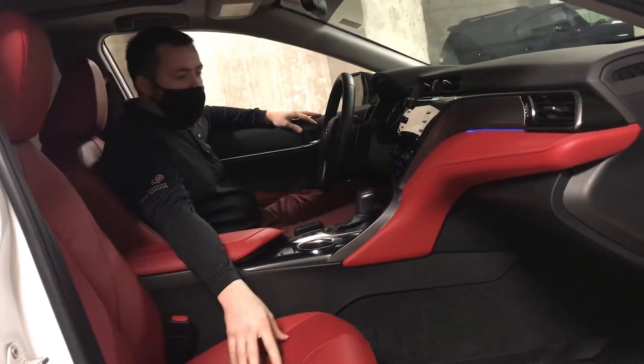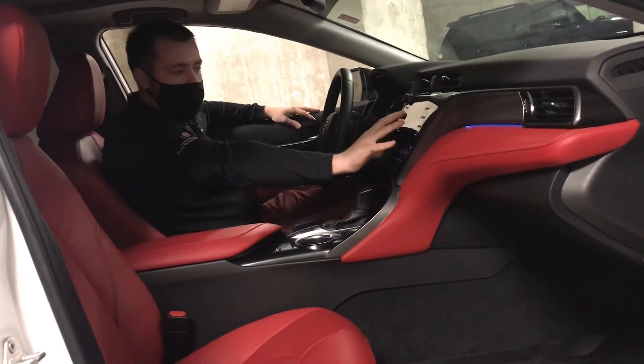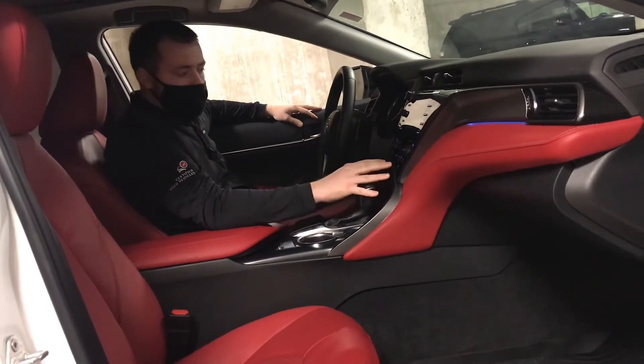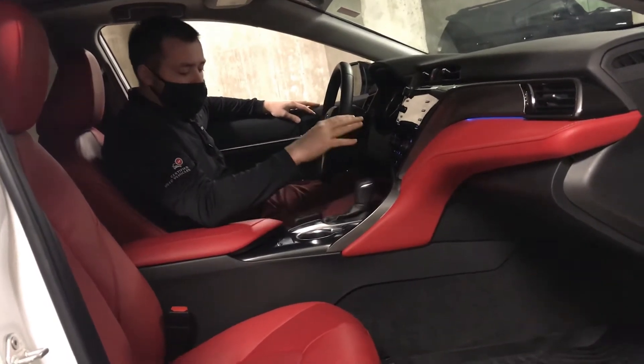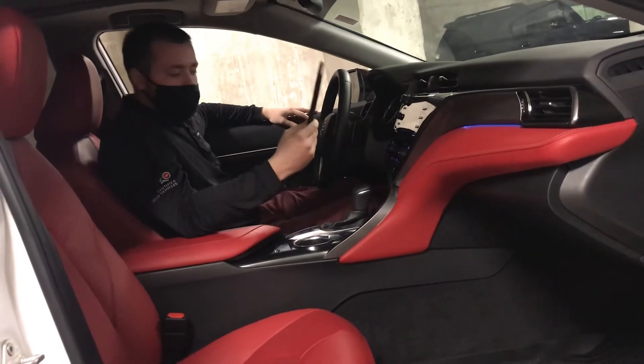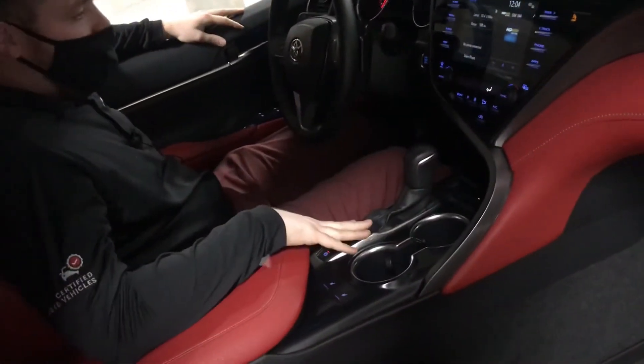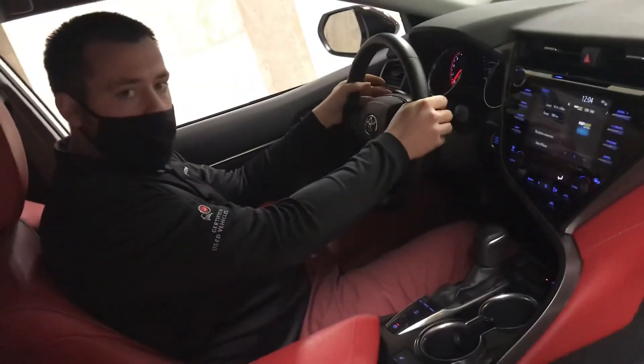Our red leather is heated. We do have an integrated touchscreen here that has access to your XM satellite radio. All your HVAC controls are integrated and you can customize it to your preferences. We also have a wireless phone charger just up here, plus drive modes and sporty paddle shifters.